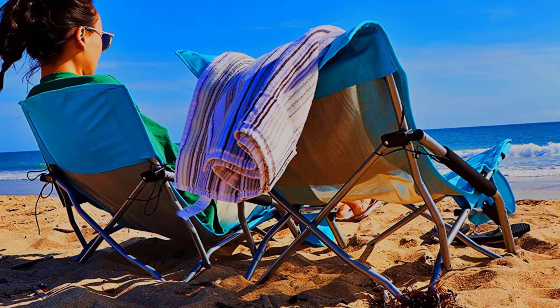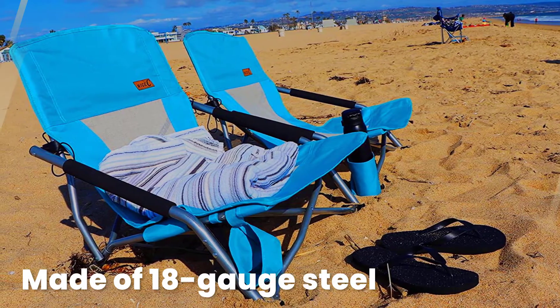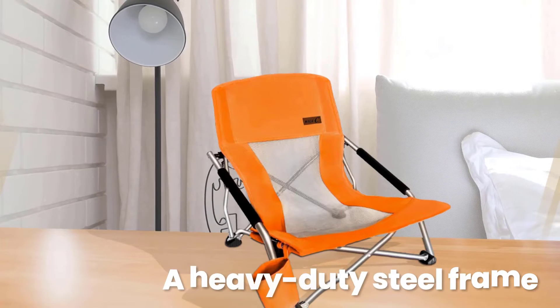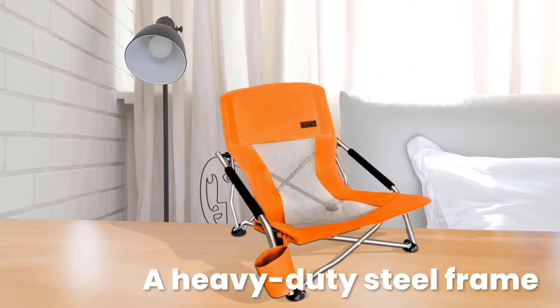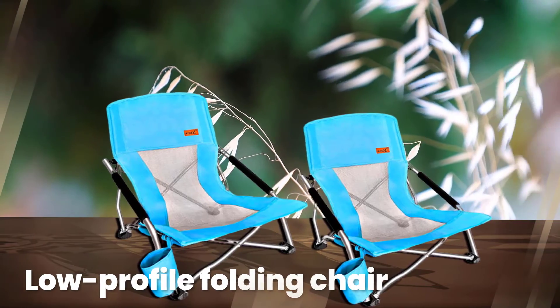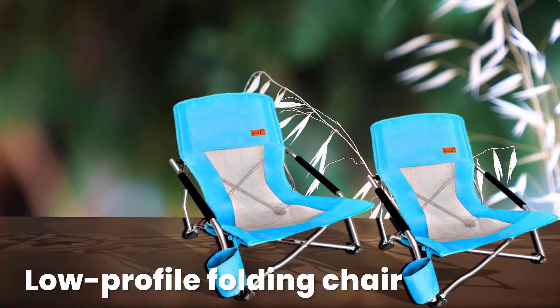You might consider packing a nice sea beach folding chair. You can buy it individually or in a set of two, each weighing just over 6 pounds with its own carrying bag. Thanks to a heavy-duty steel frame and sink-resistant leg caps, this low-profile folding chair can support up to 300 pounds of weight. The breathable seat and cup holder are made of industrial-grade polyester mesh to keep you cool and comfy as you watch the waves.